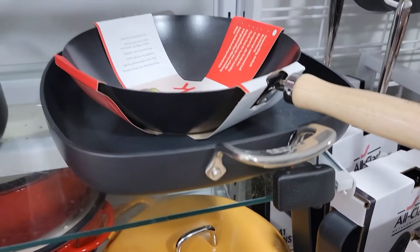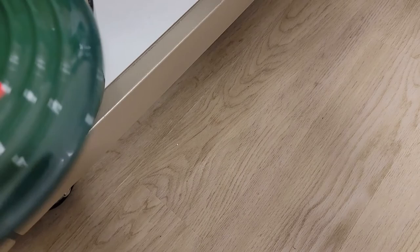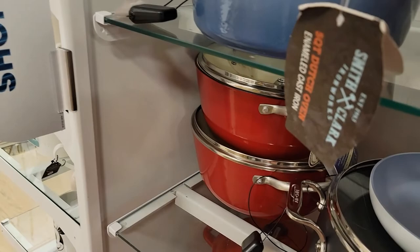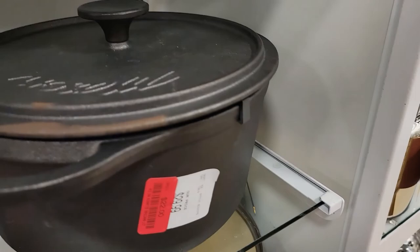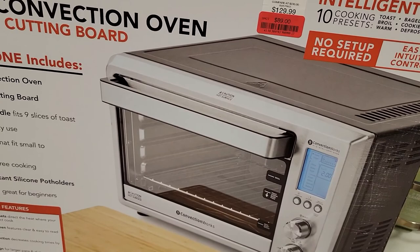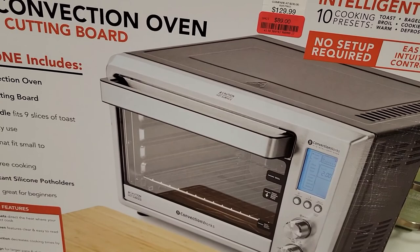Oh, they got a cast iron down here on clearance for $29. Good size. And then here is a green one on clearance for $29 — that's about a four and a half, five quart. So they got some cast iron here. Oh, here's some mason cast iron — gotta season these. This one is $22 on clearance, starting to rust a little bit. Look at this — they got a convection oven, was $129, now $89. Convection Works, 1500 watts, extra large oven. I have one of those, not that particular brand.